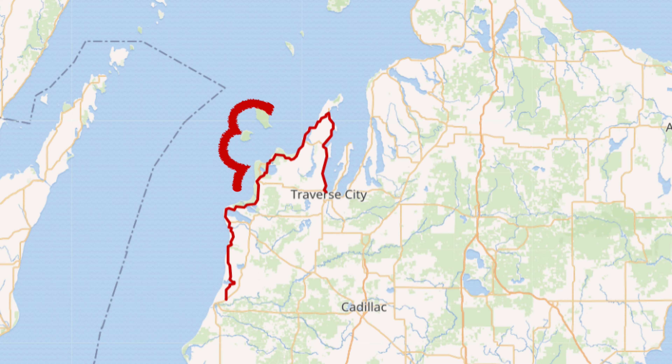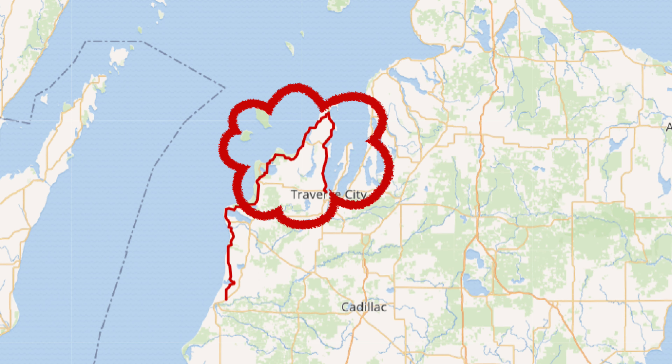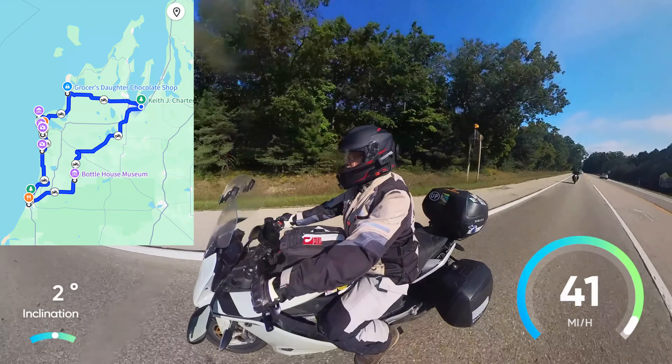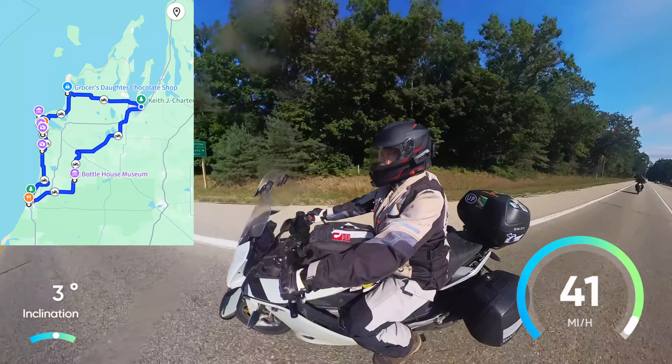Steve and I had ridden the northern part of M22 the day before — see the video link above. Today we headed from Traverse City to Manistee to start M22 at its southern terminus and ride north.